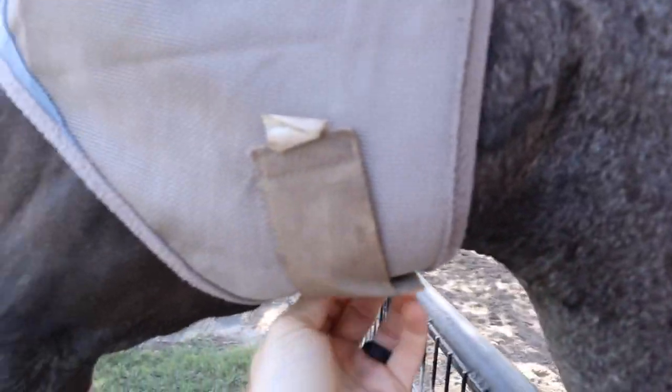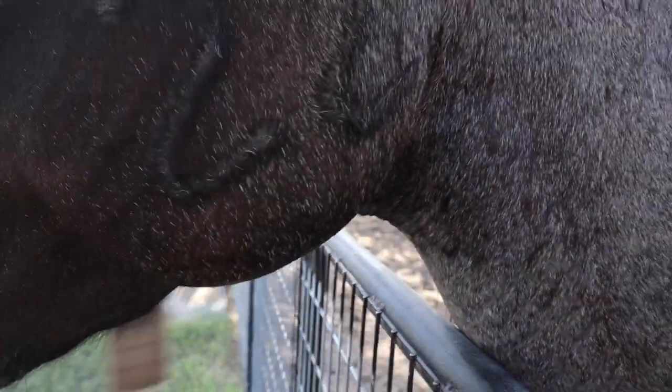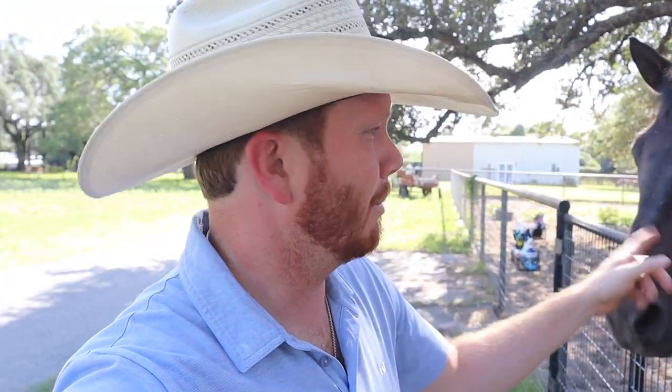Hi there, Mr. Blue. Hi buddy. You see that brand on his face? This one right here? I've had a ton of people ask me about that brand and about this horse's brands in general, so we're going to get him worked and then I'm going to answer those questions.